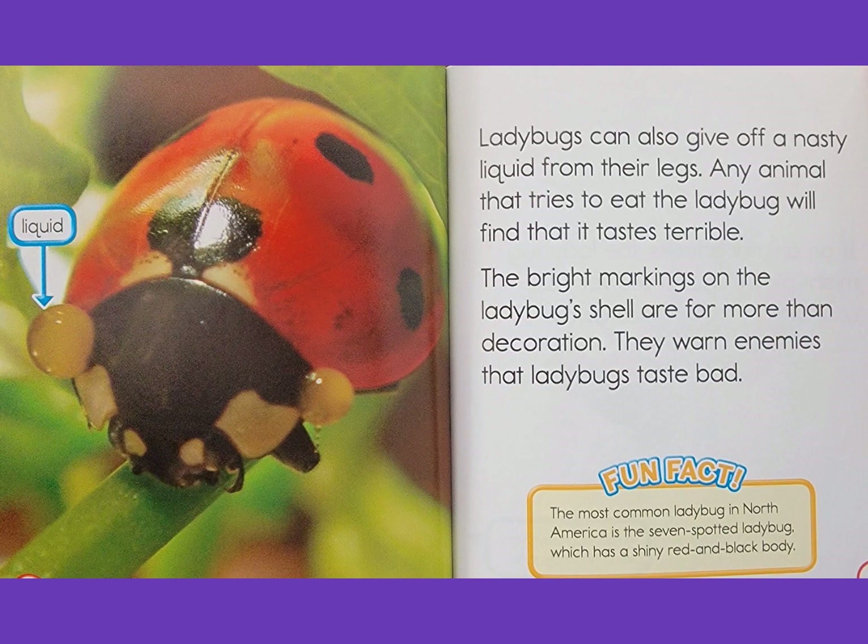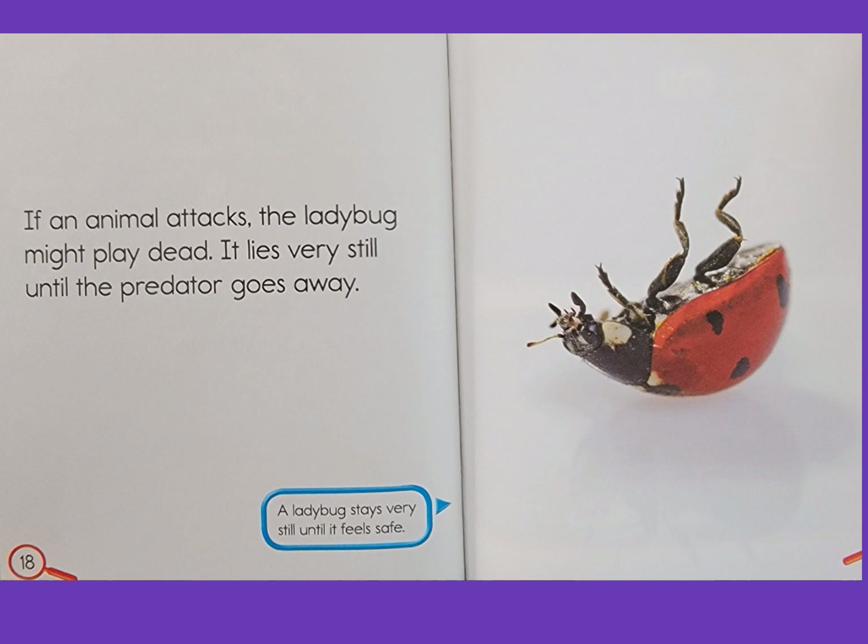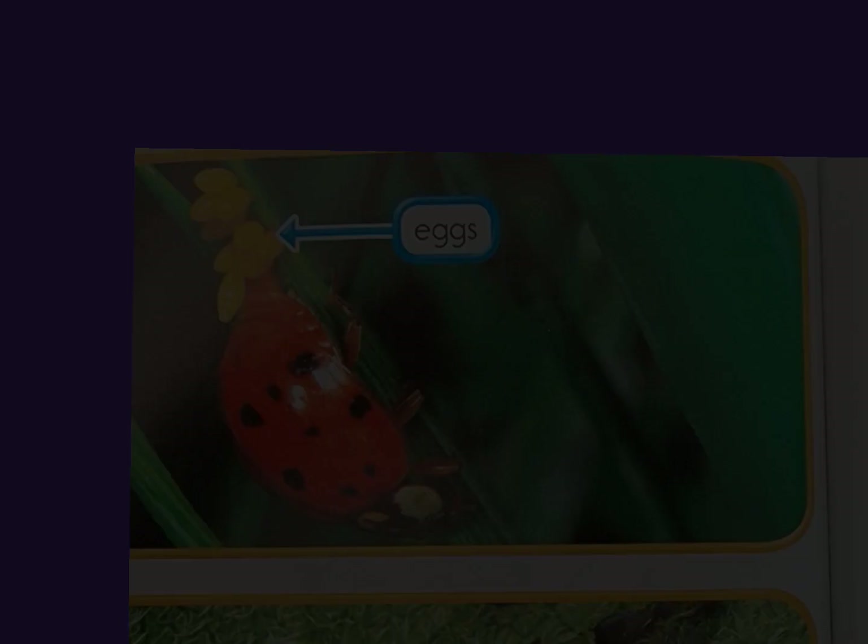If an animal attacks, the ladybug might play dead. It lies very still until the predator goes away. The ladybug stays very still until it feels safe.